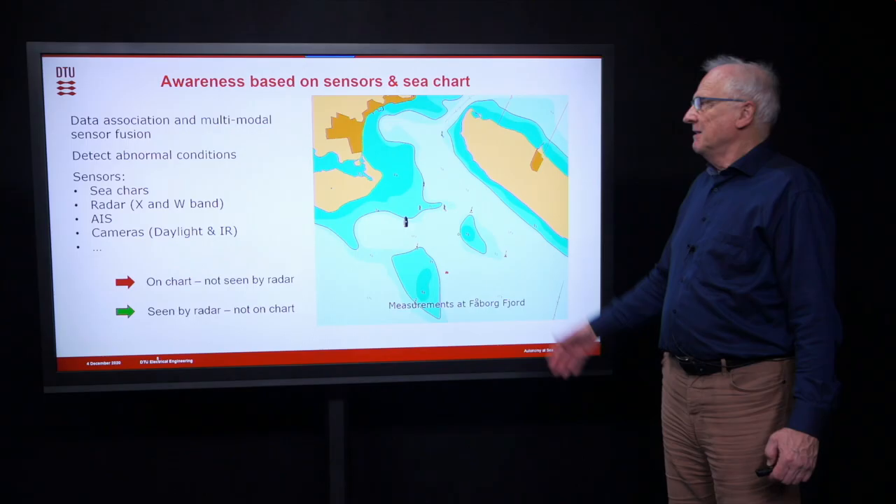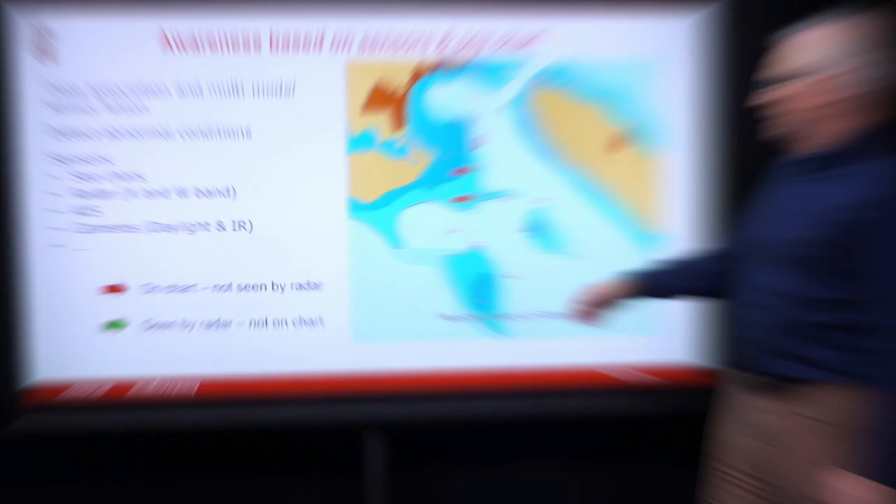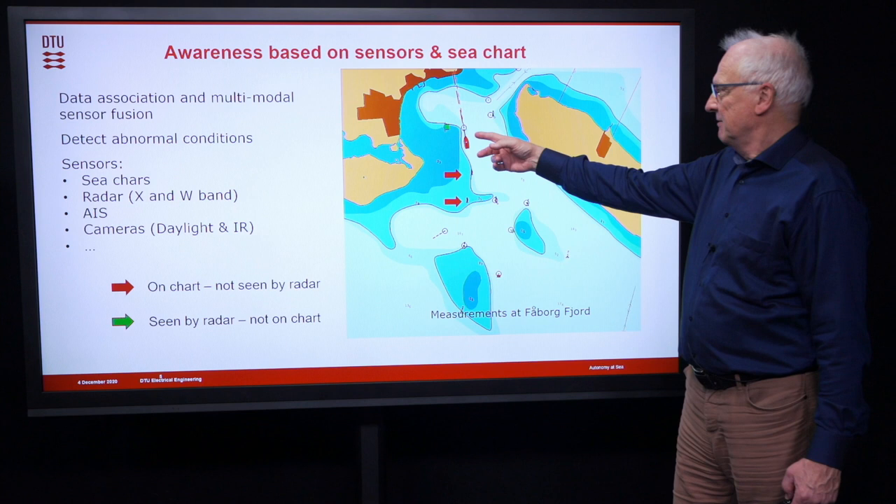When we go to awareness based on sensors and sea chart, the sensor data is overlaid on the sea chart in a recording of actual measurements. Two of the buoys are on the chart but not seen by the radar, and one of the buoys is seen by the radar but not on the chart. So we must be prepared for the unexpected when we make autonomous systems.